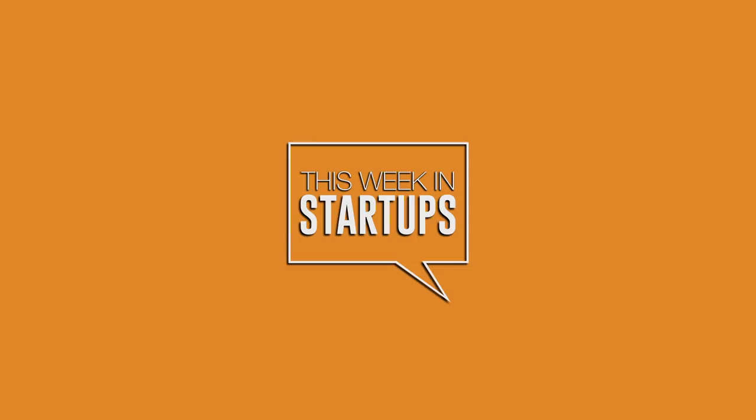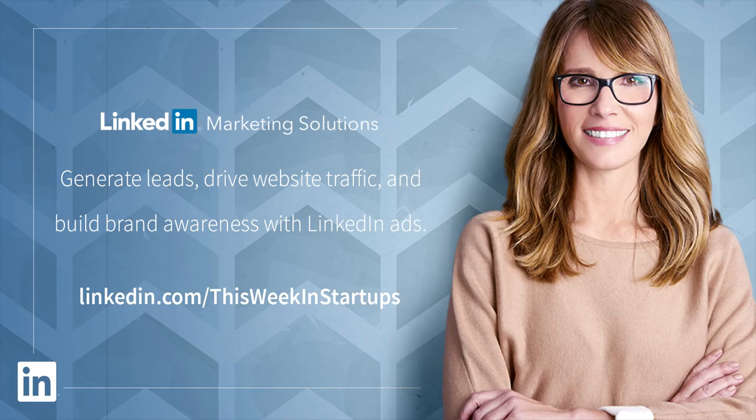This Week in Startups is brought to you by LinkedIn. LinkedIn has marketing tools to help you target your customers with precision. For a free $100 LinkedIn ad credit to launch your first campaign, go to linkedin.com/thisweekinstartups.